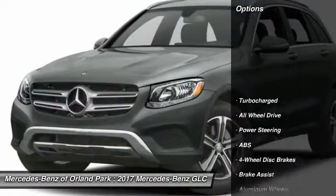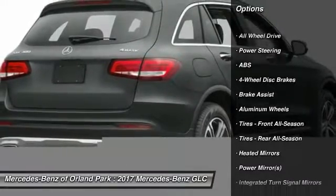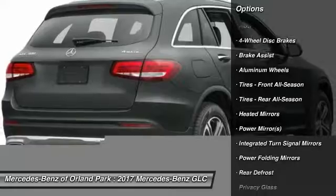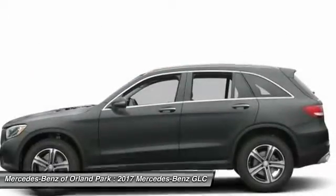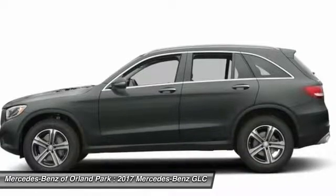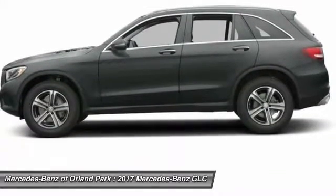Here are some of this vehicle's great options: all-wheel drive, keyless entry, traction control, stability control, anti-lock braking system, power passenger seat, backup camera, power lift gate, steering wheel audio controls, and leather wrapped steering wheel.